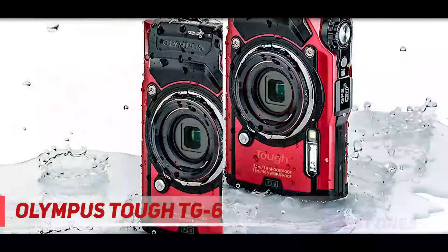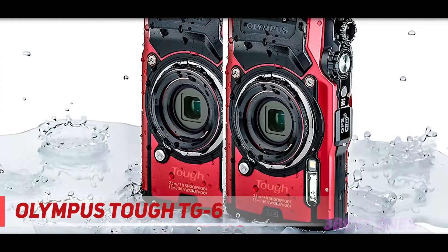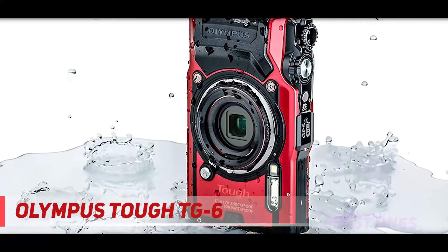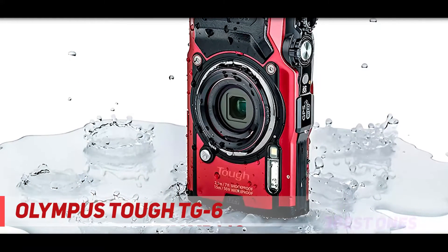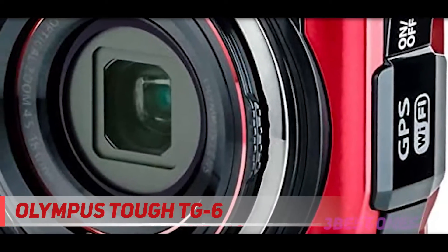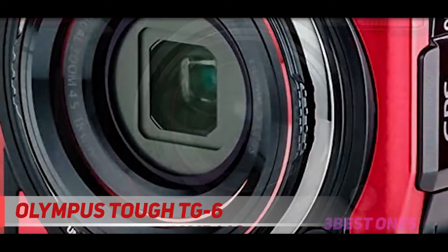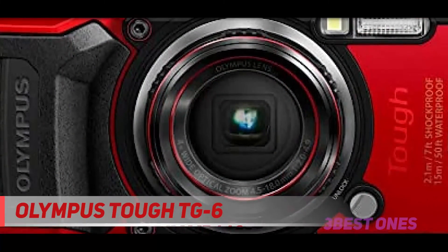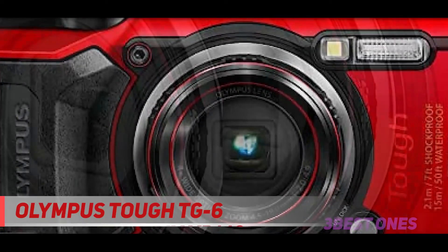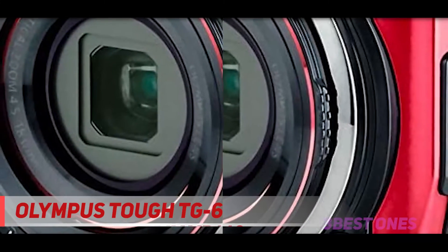A cloth wrist strap ensures you can keep a firm hold of the camera when shooting on land or underwater. The 1,040K-dot 3-inch fixed LCD screen is sharp and clear. The small sensor does mean the camera can struggle a bit in low light when zoomed in, but with a camera at this price point you can't expect to have everything. The backlit 12MP CMOS sensor produces beautiful images, and the f/2.0 zoom lens offers 8x magnification, equivalent to a 25–100mm full-frame lens.